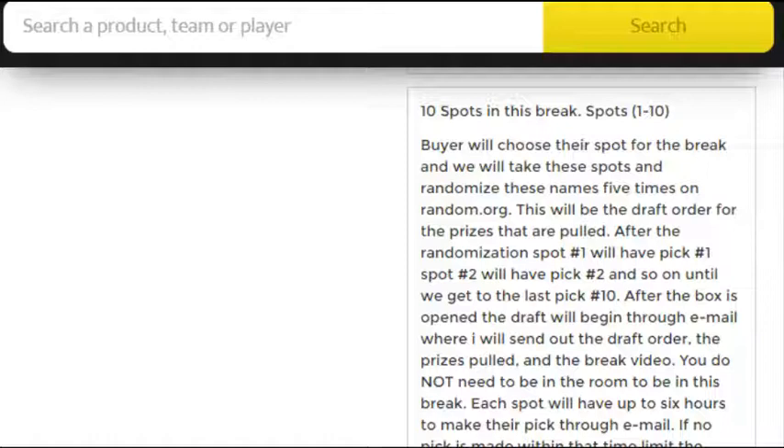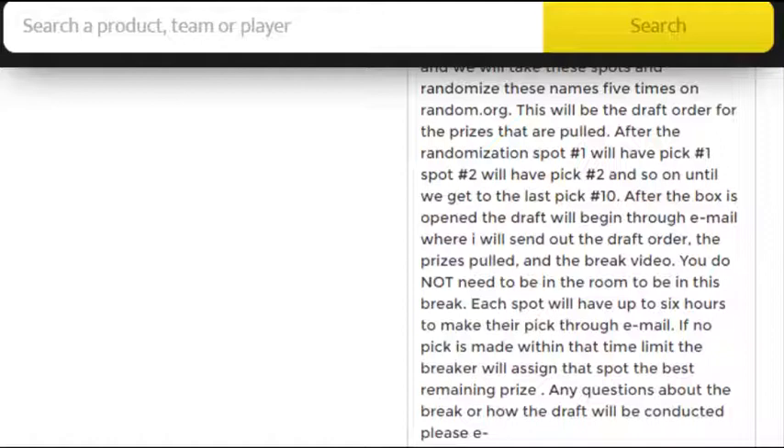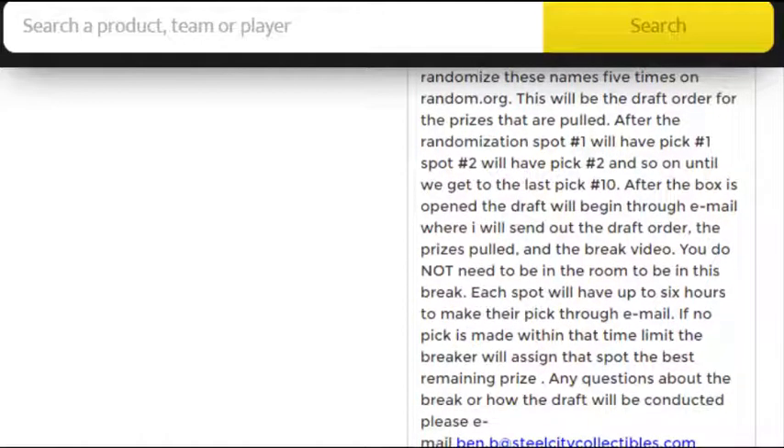After the box is open, the draft will begin through email. We will send out the draft order of the prizes in the video. Each spot has up to six hours to make their pick. If no pick is made within that time limit, the breaker will assign that spot the best remaining prize.